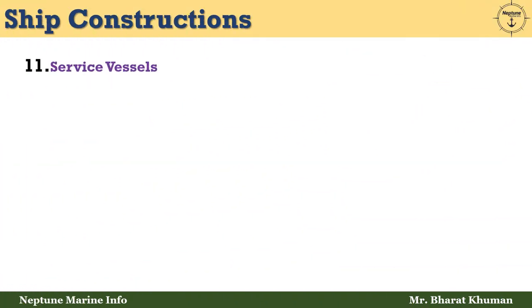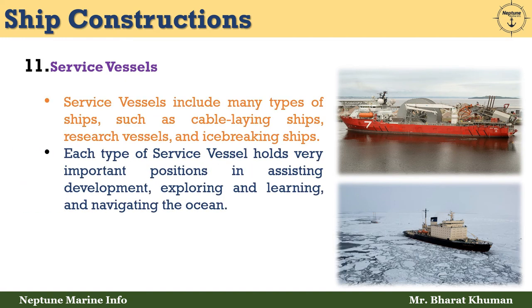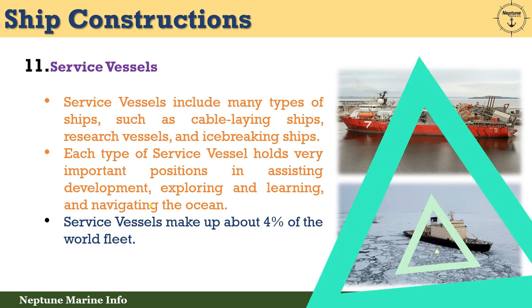The eleventh type is service vessels. Service vessels include many types of ships such as cabling ships, research vessels, and ice-breaking ships. Each type of service vessel holds a very important position in assisting development, exploration, learning, and navigating the ocean. Service vessels make up about 4% of the world fleet.